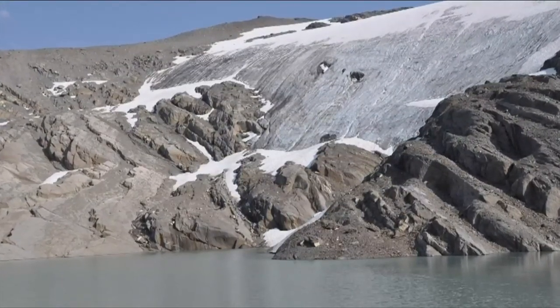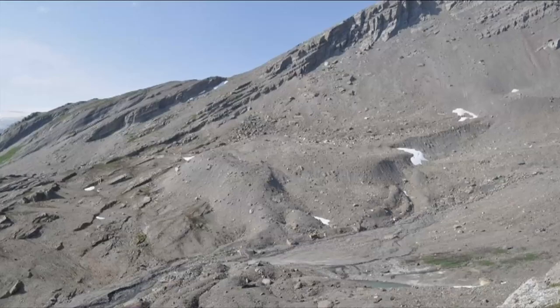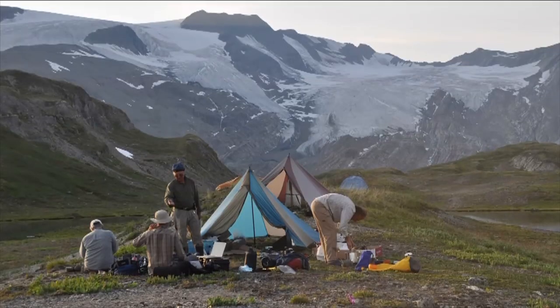You have this absolutely barren landscape — the ice has scraped away all the vegetation — so a lot of plants can't grow on that kind of landscape. But a few species such as moss campion can pioneer and colonize in that type of habitat.